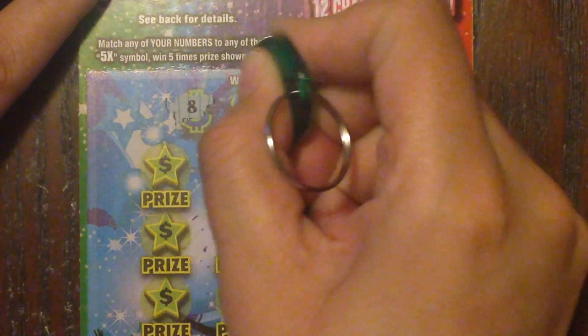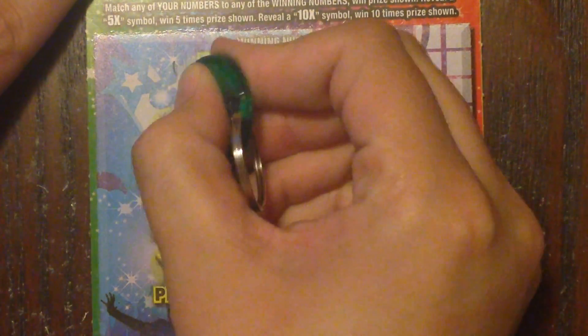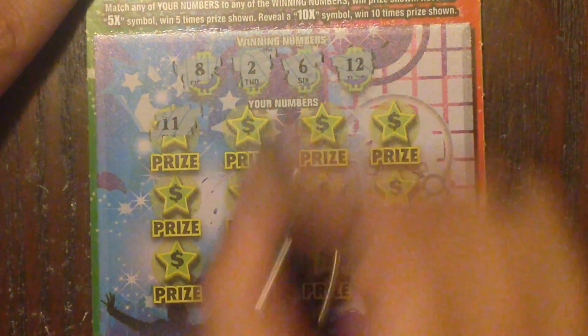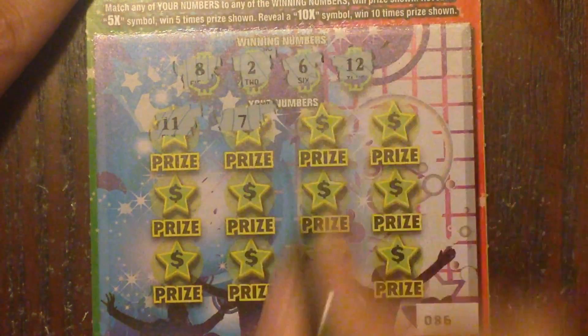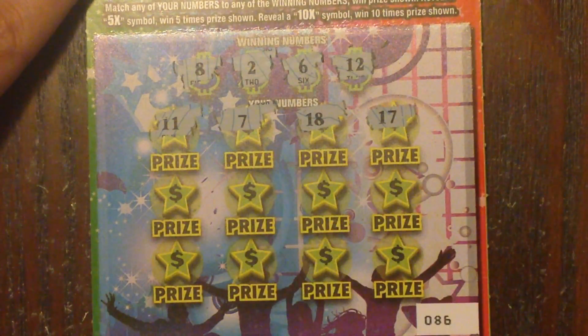Let's see what we're working with here. We're looking for number 8, 2, 6, and 12. Revealed numbers: 11, 7, 18, 17...